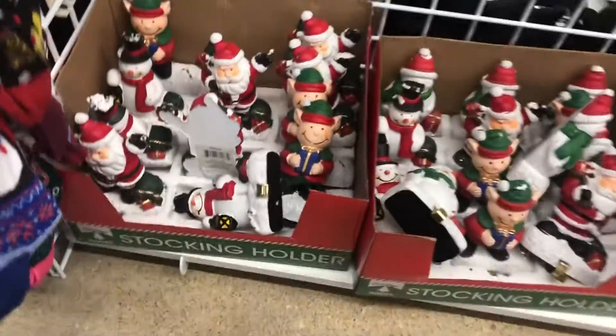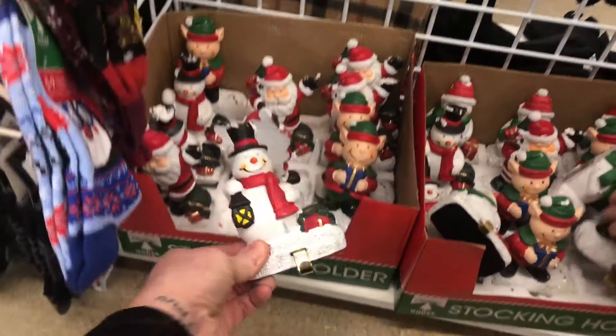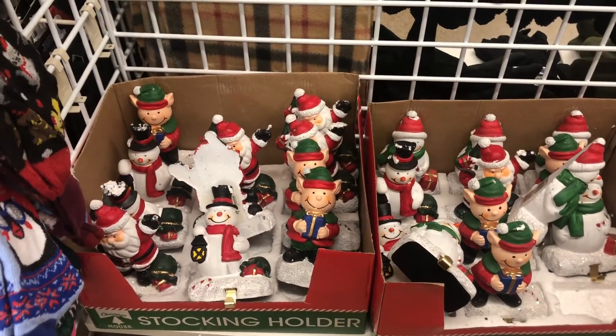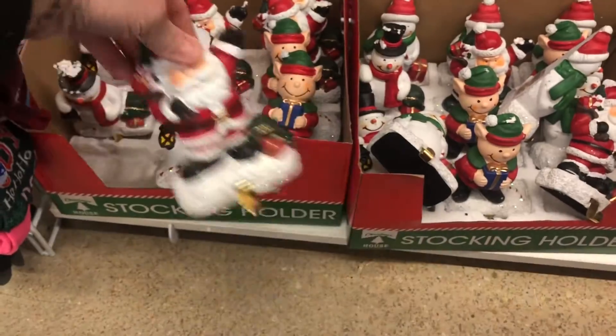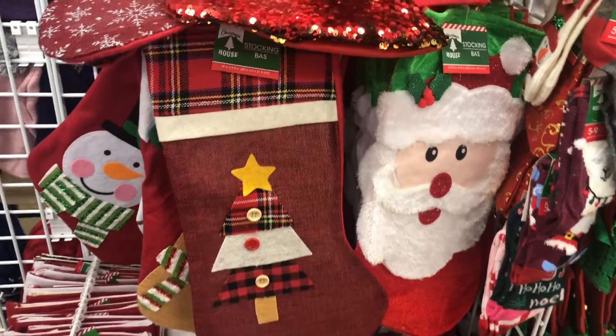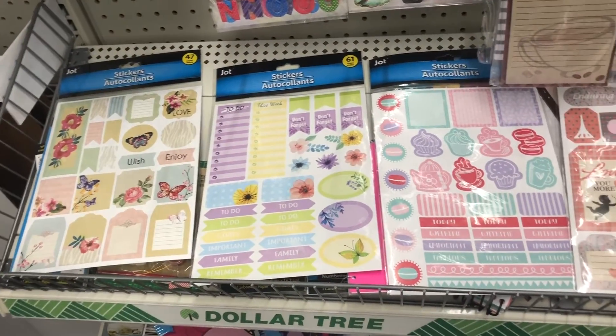I know, honey, it's nice and cute. Little things to hang stockings on — those are really cute! Oh that's so cool, they have the snowman, the elf, and Santa. That's so cute. I feel like every year this stuff gets nicer!